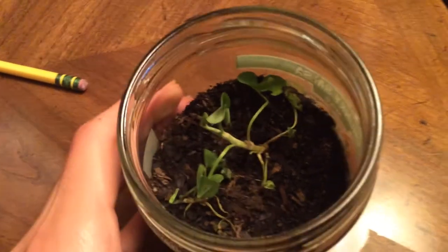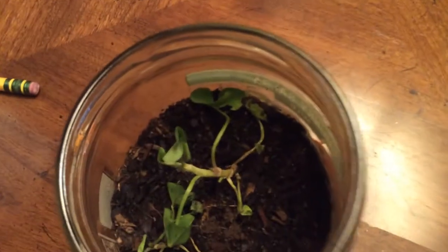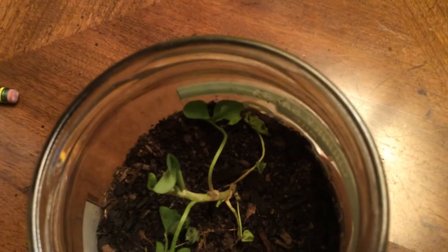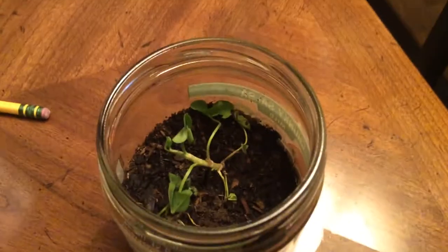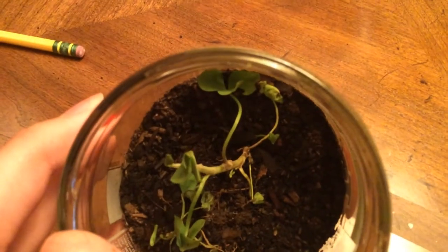It just looks like it has four leaves, but we're getting somewhere, though. They were open earlier today. I don't know what happened, especially that one in the back — that one was standing all the way up, but now it kind of fell over again. I'm not sure what happened.